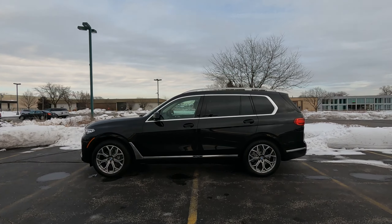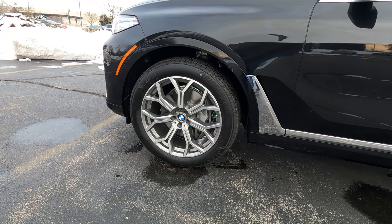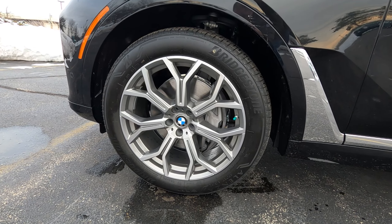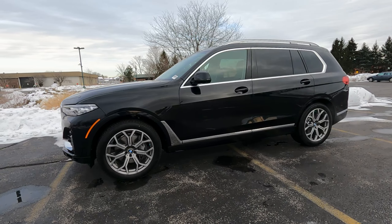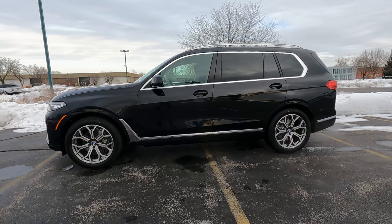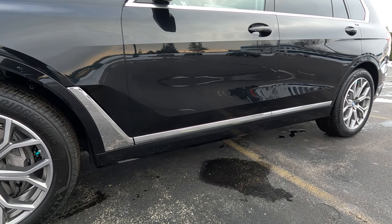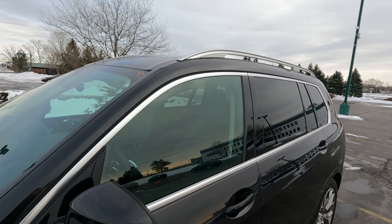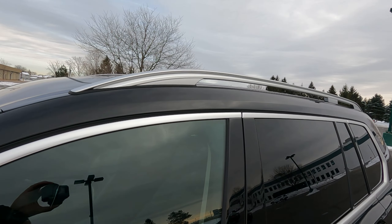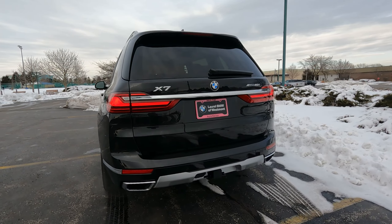Moving to the side, that's how you can tell the X7 is enormous — it's very long, very tall, very wide. Look at those wheels: at first glance I thought they were 19 or 20 inch, but standard you get 21-inch wheels, and they don't even look that big on this X7, which shows how large it is. You do have a lot of satin aluminum trim on the side towards the bottom of the doors, aluminum window surrounds, and very beefy satin aluminum roof rails that can actually be used.